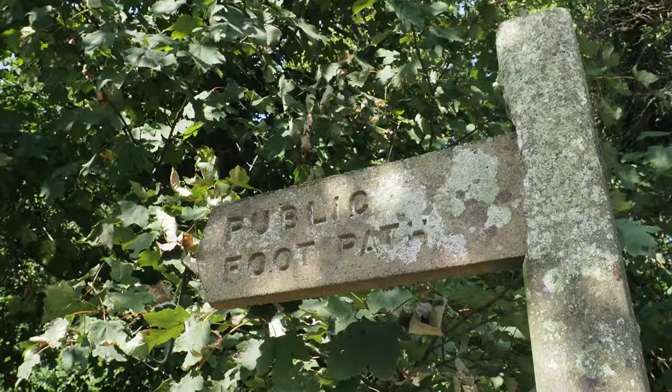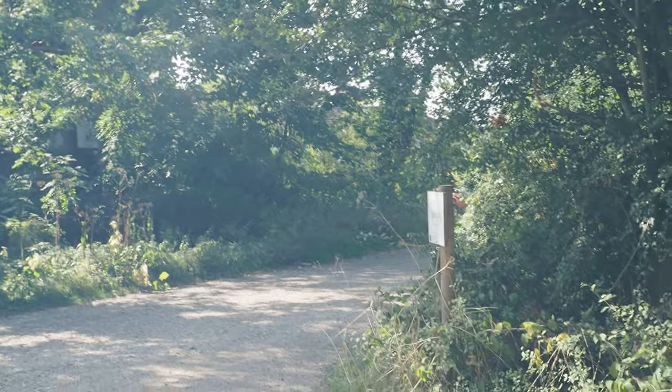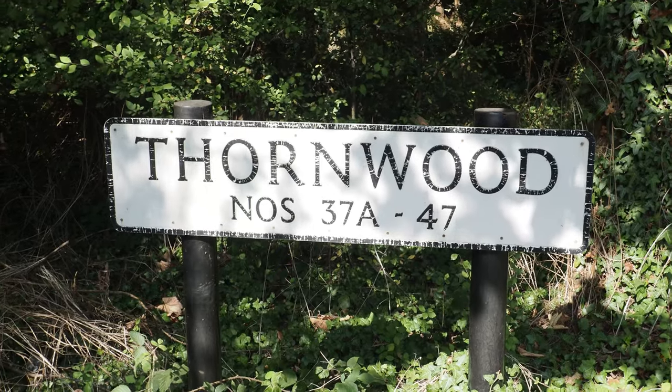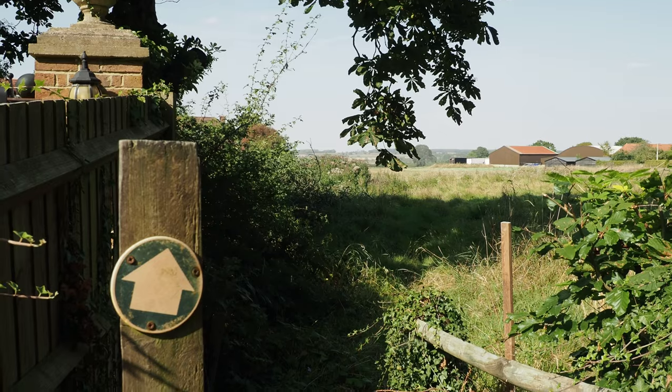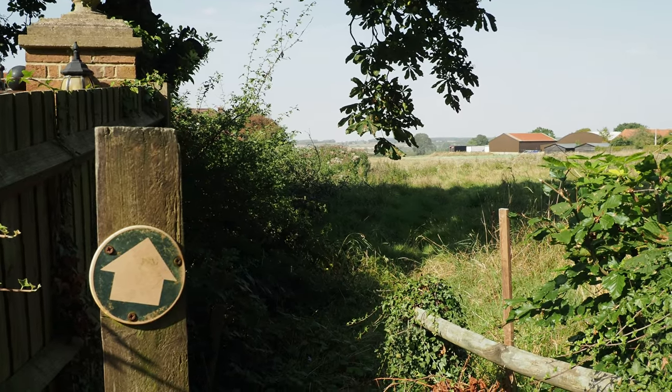Here is a public footpath that leads us towards Thornwood and Thornwood Common. Ah yes, I remember this path - fantastic.